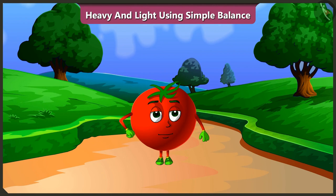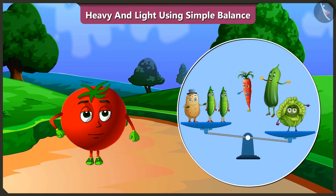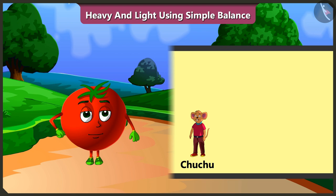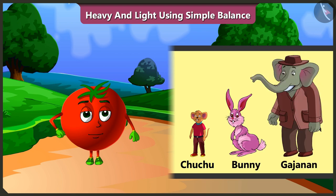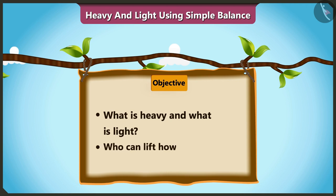Friends, in the previous video we understood which one was heavy and which one was light by comparing the vegetables with the simple balance in Ramu Uncle's farm. Today, along with Chuchu, Bunny and Gajanan, we will learn what is heavy and what is light, who can lift how much weight, all of these with the help of some examples.